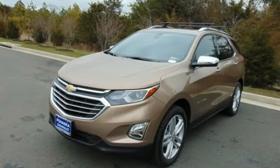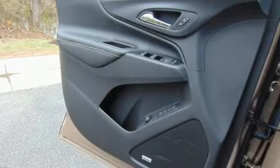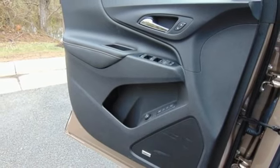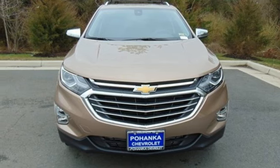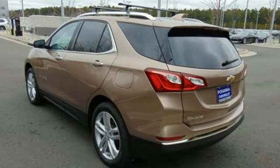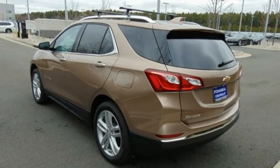Hill Start Assist gets you going no matter where you are. The six-speed automatic transmission with driver shift controls keeps you going, and StabiliTrak and Brake Assist make sure you get there. The Stop-Start engine control system saves gas when you're stopped, and cruise control saves gas when you're not.